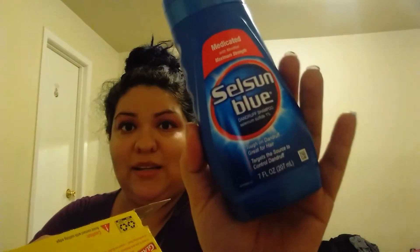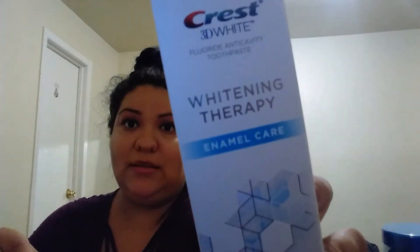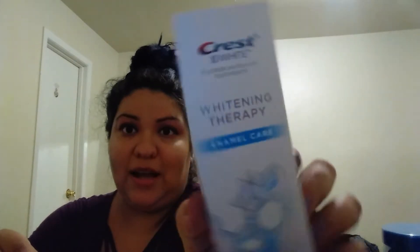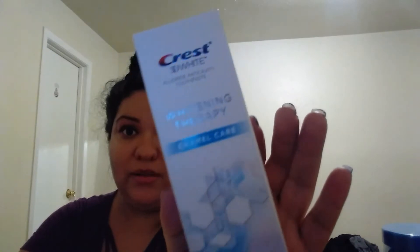Some of these things aren't mine but I'm showing you anyway. The second thing is a Selsun Blue, then I got a whitening therapy, and a Crest 'Bave' toothpaste — because I love this, this is my favorite toothpaste. Compared to any other one, this one works. I recommend this one.